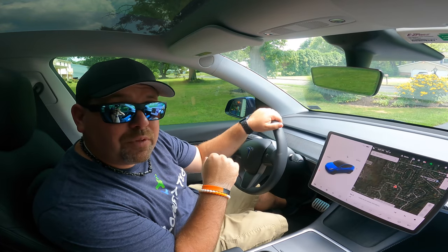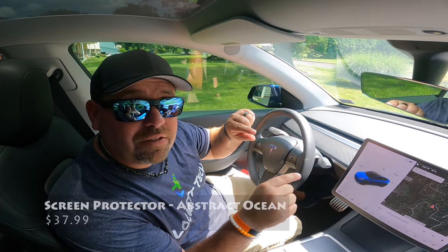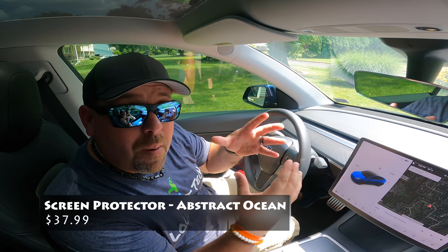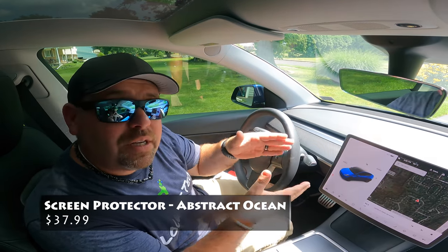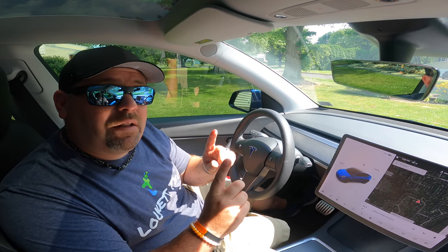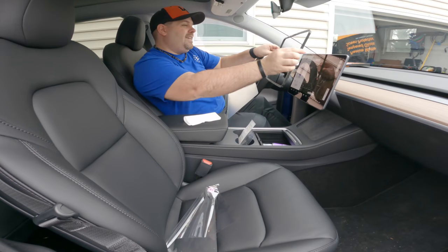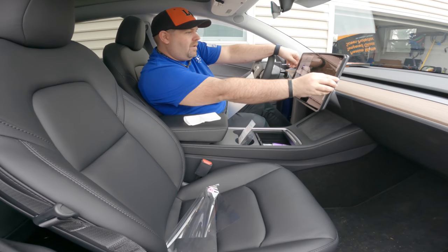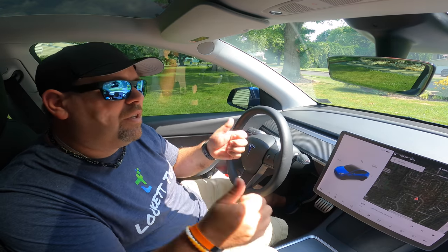I am extremely particular when it comes to screen protectors — you can ask my wife. I've tested several and know that the one from Abstract Ocean is not only the easiest to install but the most quality as well. It's tempered glass so it feels good and doesn't give you that cheap plastic feel. The one we have is a matte finish, which helps against glare. Abstract Ocean gives you a frame that you snap onto the screen, and the screen protector just slides right on.